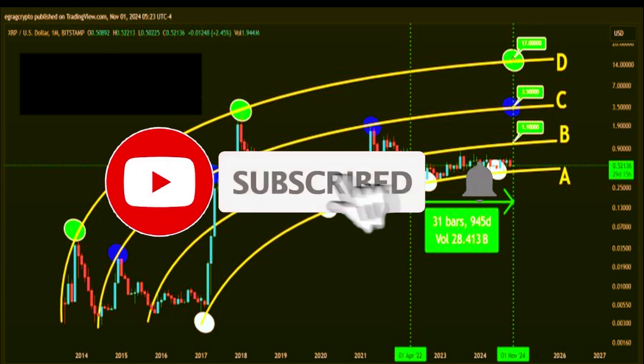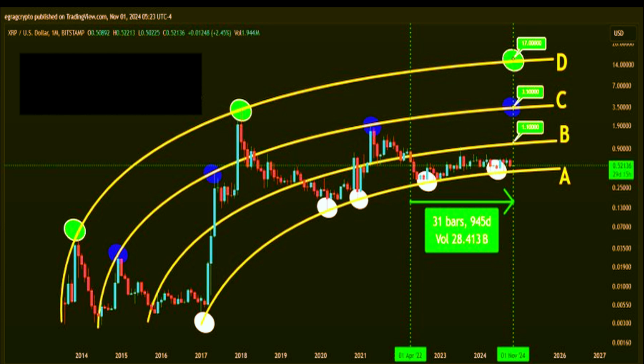Next up is zone B, and this is where things start to get interesting. Zone B represents the first significant hurdle for XRP and aligns with the $1.10 price level. This isn't just any resistance level — it's been a major psychological barrier for XRP since it fell below $1 in December 2021. Almost 950 days have passed since then, and XRP has struggled to reclaim this mark.